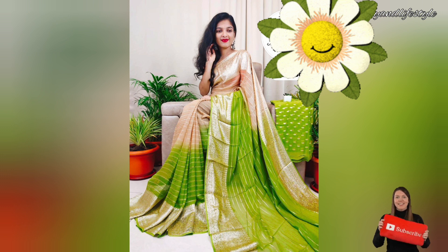The exquisite golden zari border saree is available in a range of colors, so you can choose the one that suits your style. Whether you prefer bold and vibrant hues or soft and subtle shades, there's a saree for everyone. So why wait? Grab yours today and add a touch of glamour to your wardrobe!